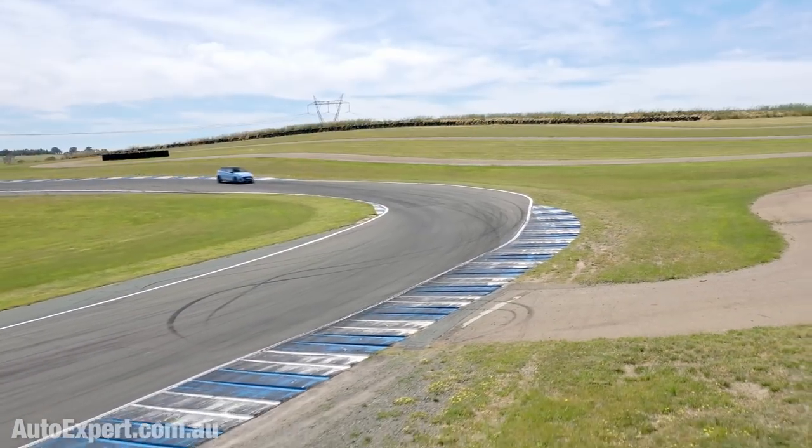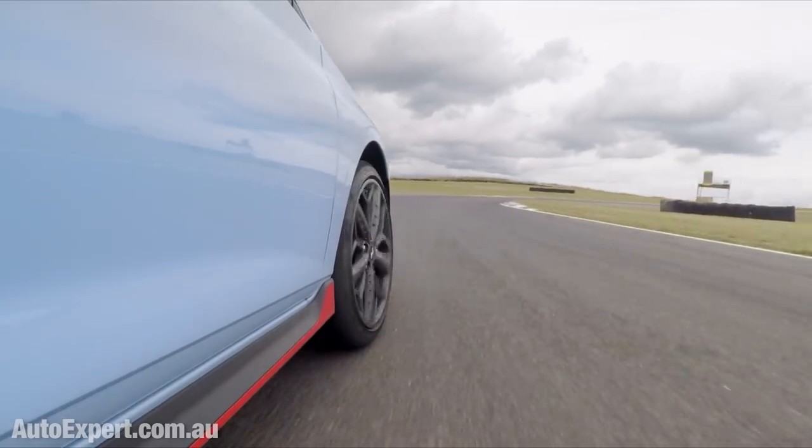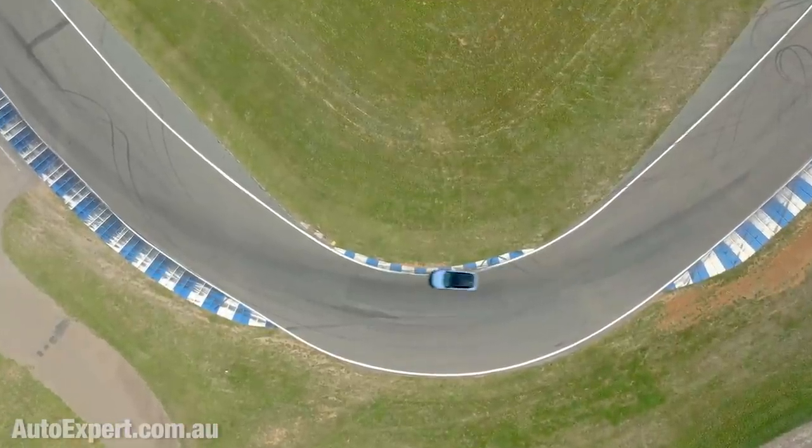I tried to break it and/or kill it over 20 laps at Wakefield Park outside Goulburn, and I failed. It got faster every lap as I walked it up to the edge — basically you just brake later and later and carry more and more speed into the turn. The limiting factor was clearly me. The brakes proved unkillable, the tires did not go off, the sump remained full of oil.